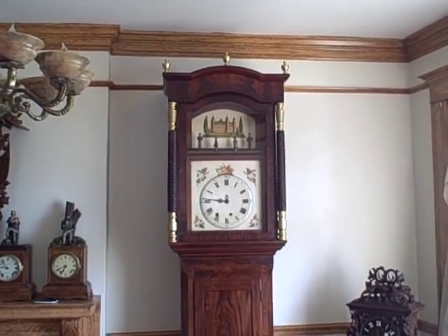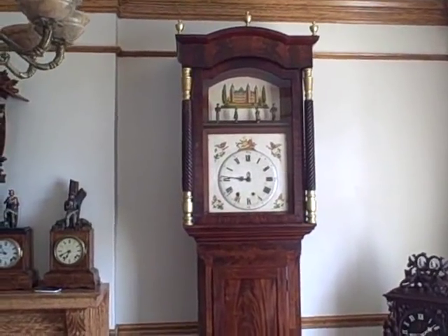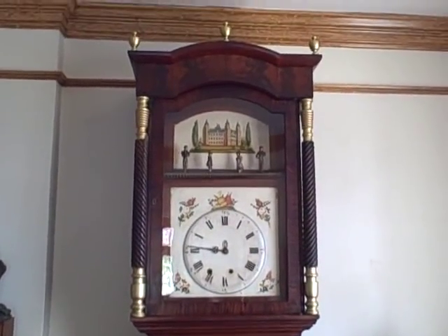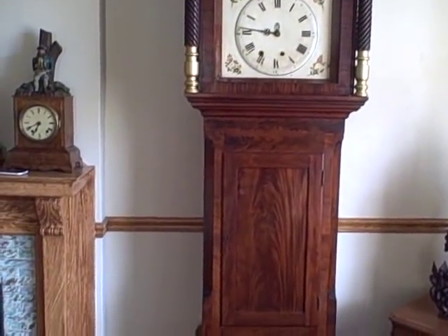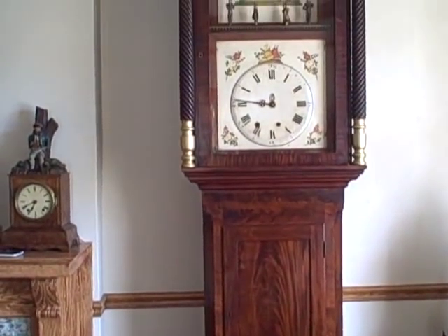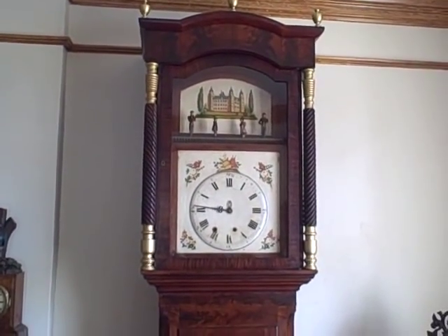In this video we want to share with you the newest addition to our collection. This clock just arrived last night to us by freight. This is a fantastic example of a Black Forest organ clock. This clock was made in the Black Forest during the second quarter of the 19th century, about 1830 to 1840 is the approximate date we're going to put on this piece.